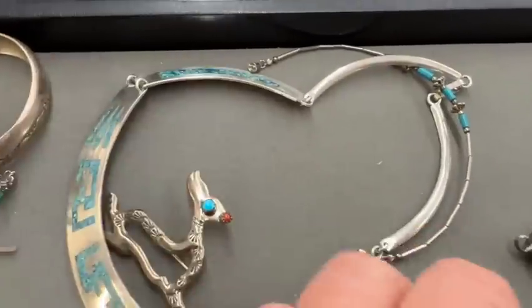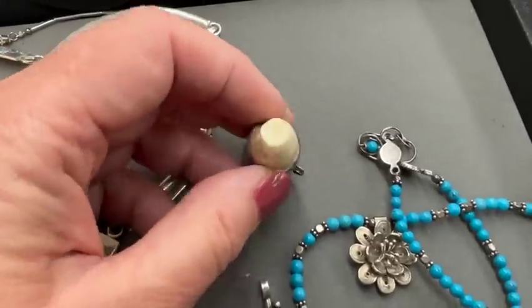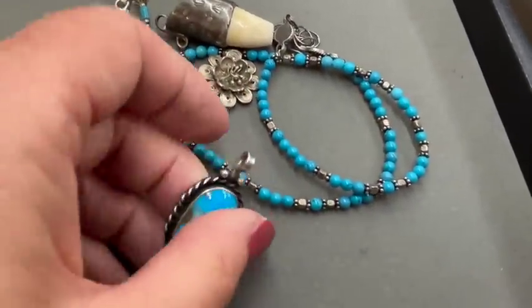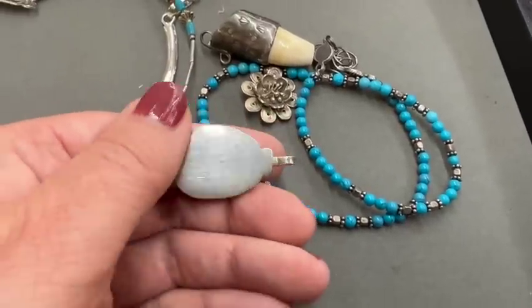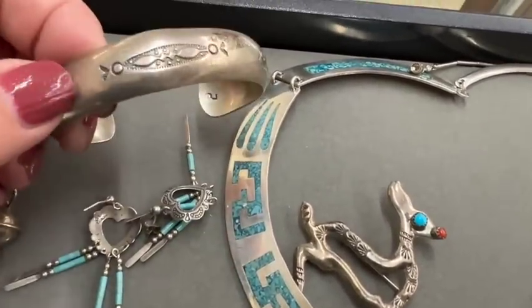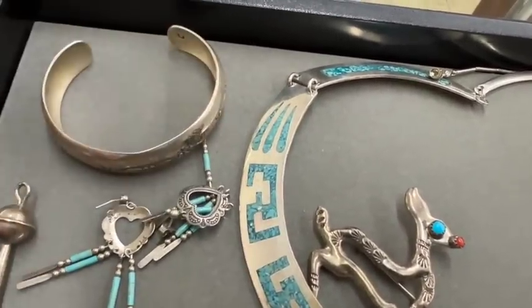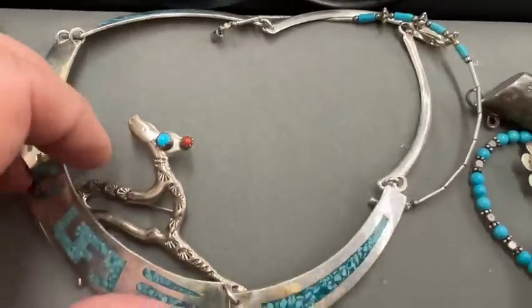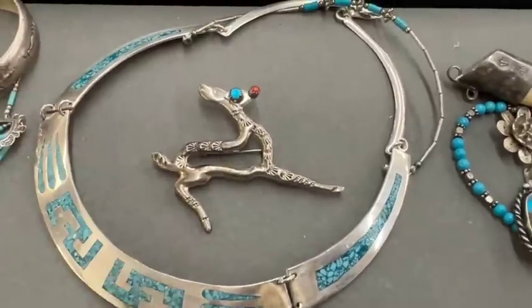That whole lot sold for $135. I was jumping in on this, but I didn't want to go much higher. To me, something like that is a little more common, not bad. Just more common — I have those exact earrings, kind of funny. That's a nice, definitely a nice cuff bracelet. Maybe I should have bid higher than $135.